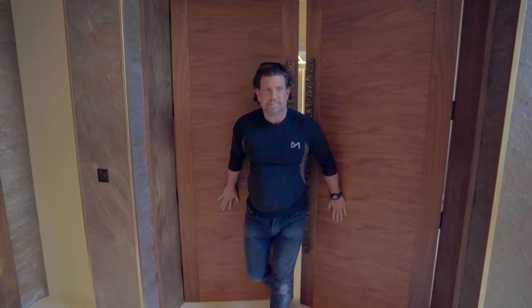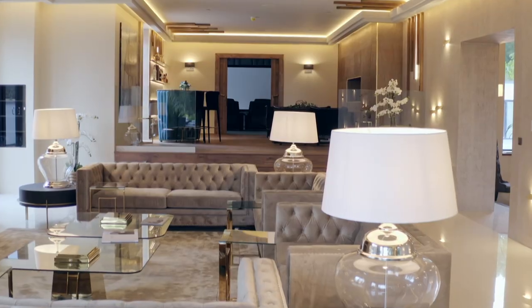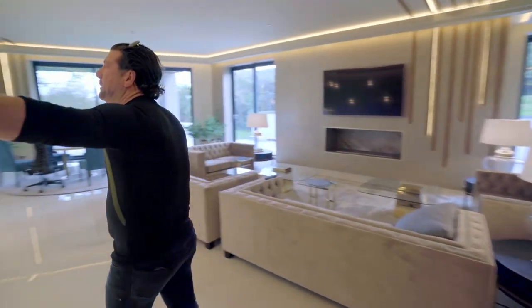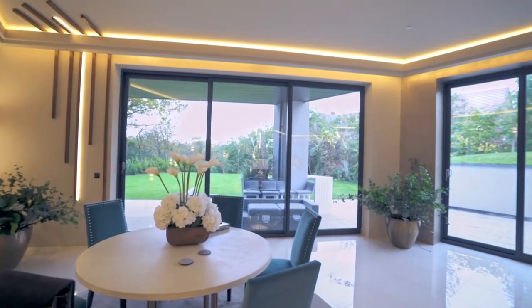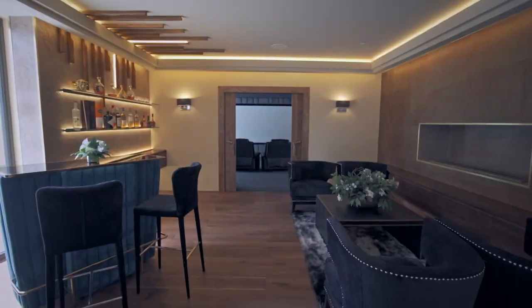Lounge. Another great big room. We've got the gilded paper — this costs £300 a roll. Beautiful aspect. It's got a great garden, lots of glass, lots of lateral light coming in. Got a bit of a bar.